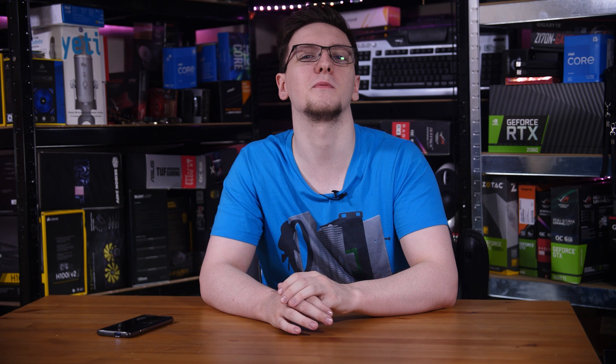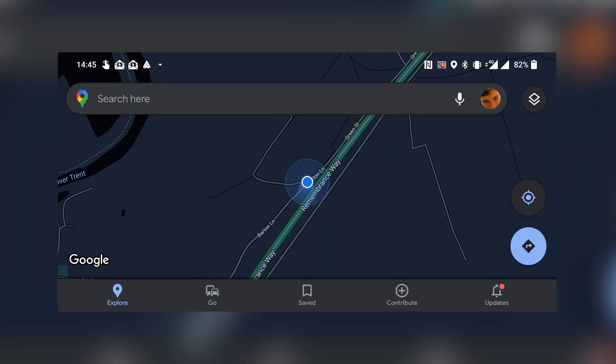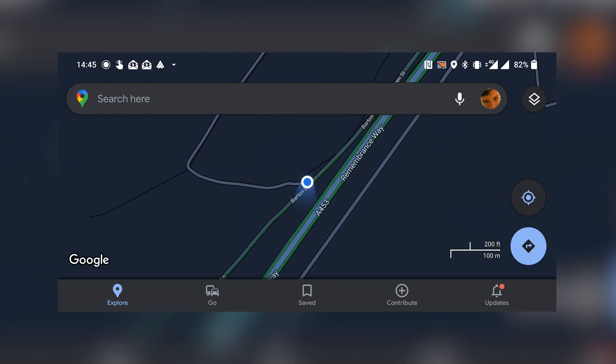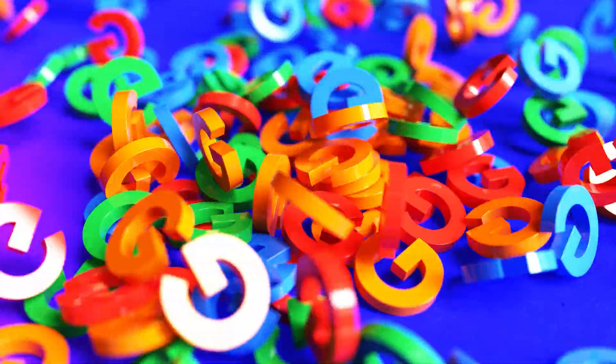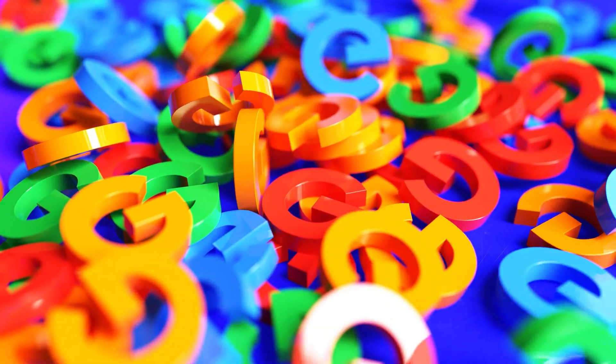GLONASS is accurate to between two and four meters, although Galileo is accurate to within one meter for public use, or an insane one centimeter on its encrypted channel. Either way, you're likely to be between one and five meters off — hence why Maps regularly shows a circle around your location until it can get a confirmed fix. So if Google Maps is only getting location updates once per second and those updates can be up to five meters off, how does it work as well as it does? The short answer is data. Google is a data company; they have a whole lot of it and they leverage it to make Maps better.